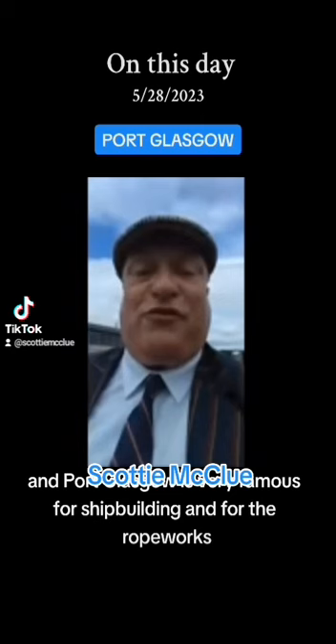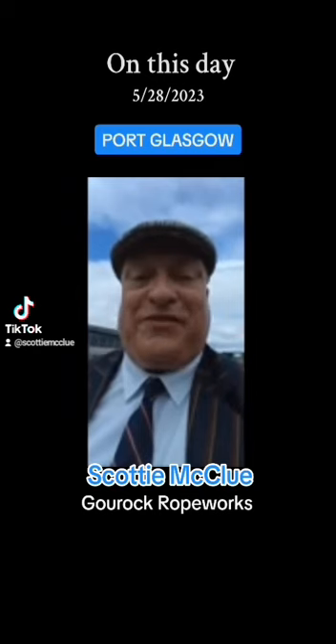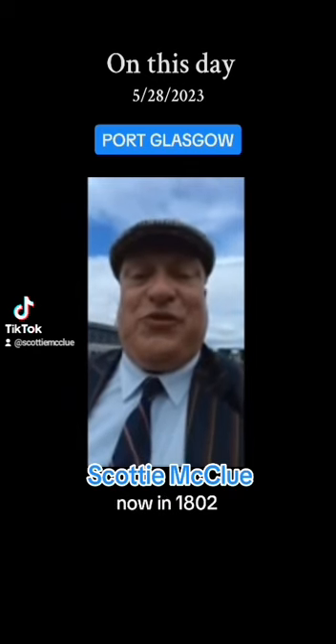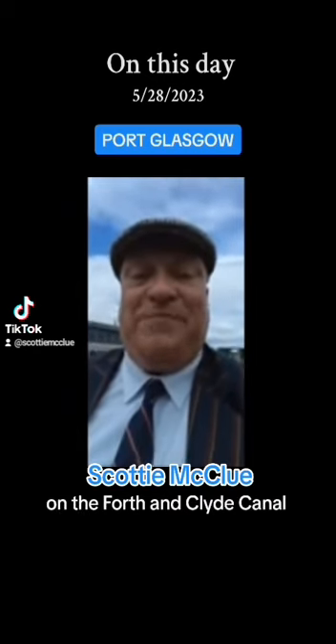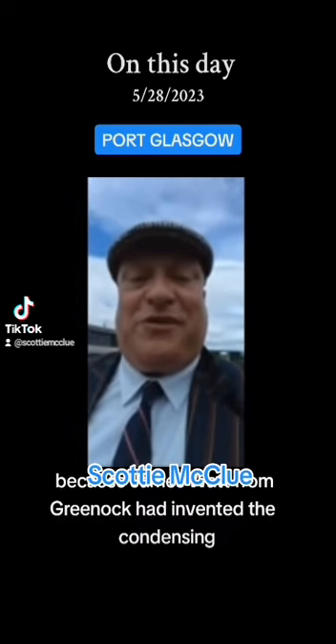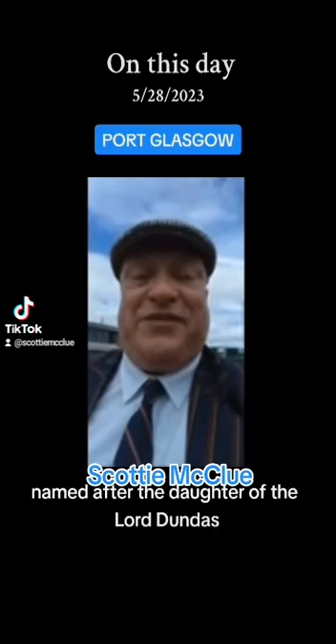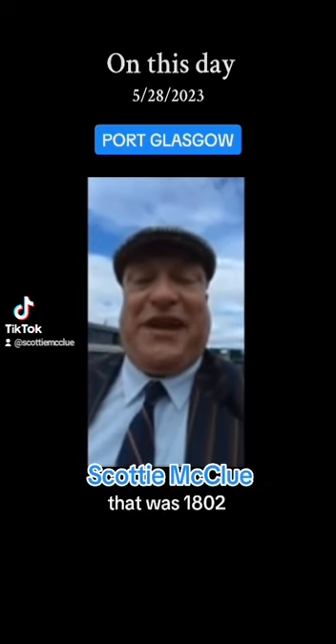It's very famous for shipbuilding and for the ropeworks, interestingly called the Guruk ropeworks. Now, in 1802, on the Forth and Clyde Canal, a little steamship started, because James Watt from Greenock had invented the steam engine. And this little steamship was called the Charlotte Dundas, named after the daughter of the Earl of Dundas. That was 1802.